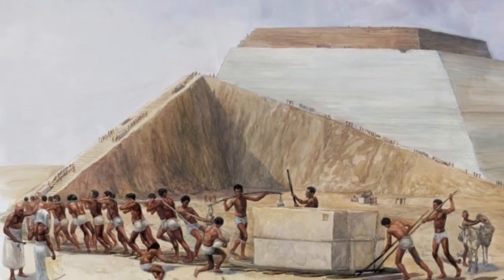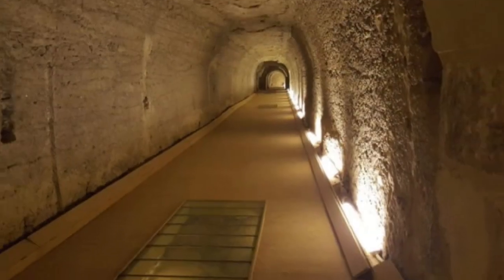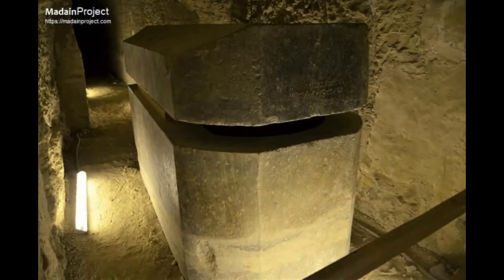It is estimated to take 250 really strong people to move 50 tons, but what if there is no space for 250 people or even 50 people? And what if it is 100-ton stone boxes? What then? How in the world do you explain this?